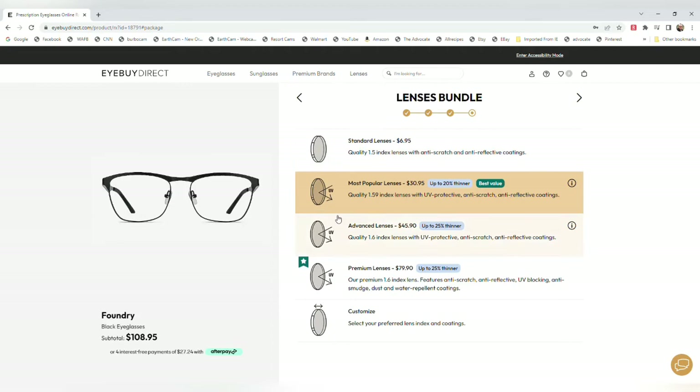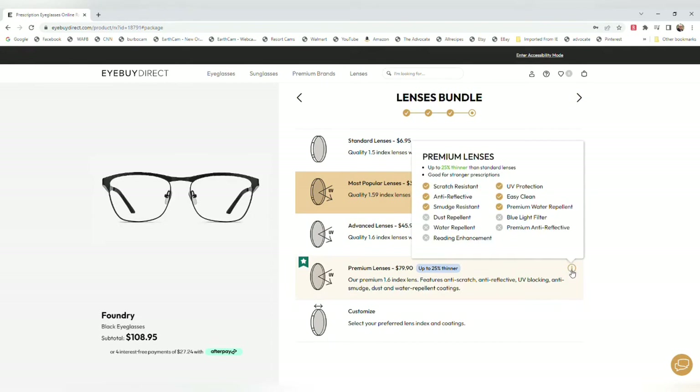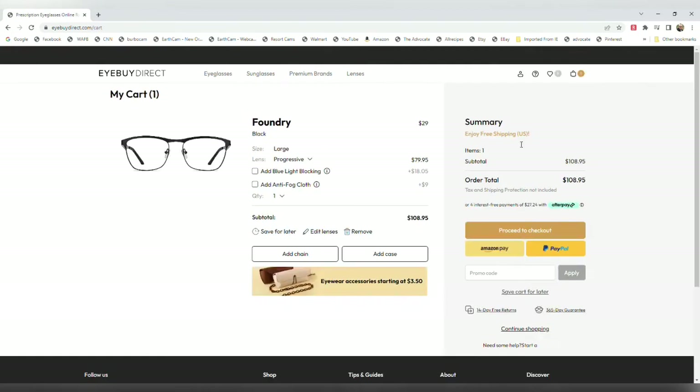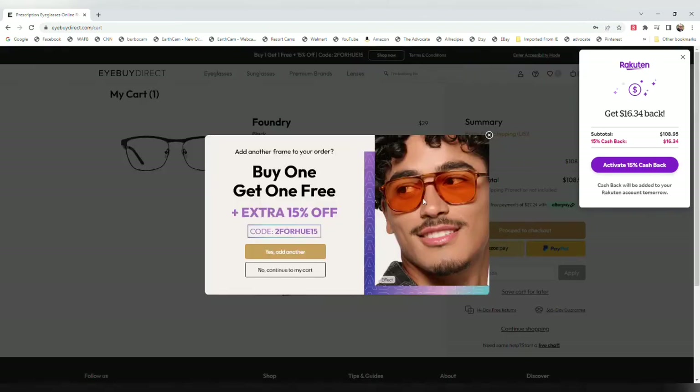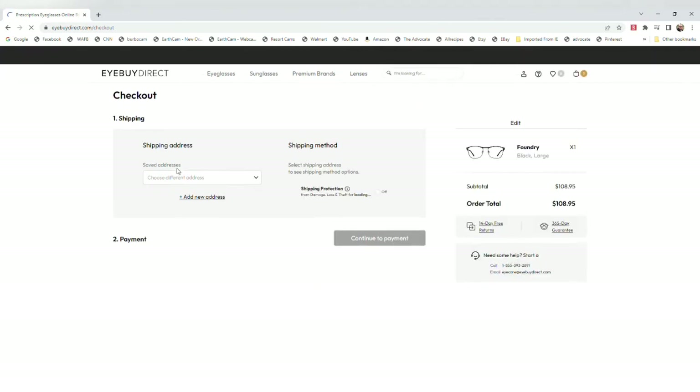You have different choices of lens grades: the standard lens, the most popular lens, and advanced lenses — you can click for information on exactly what each does. I chose the most popular lens. My selections came out to $108 — add to cart, boom, it's in the cart. You can pay with PayPal, Amazon Pay, or a credit card. There's also a cashback app available where you can get $16 back on that order. And look — you get a pop-up discount ad too, so I'll use that. That's how I got my big discounts on the second pair. You can also add a chain or a case, then just proceed to checkout.